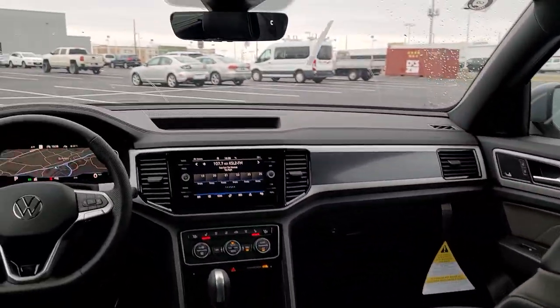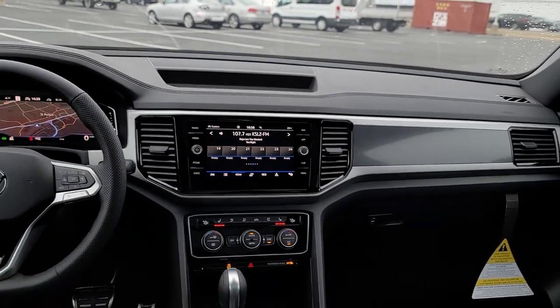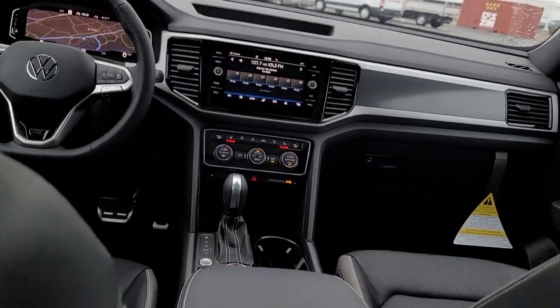Looking through from the back to the front here — there's a look at your instrument cluster right there. Center console, radio, shifter, armrest right there. And a look up at that giant panoramic sunroof.